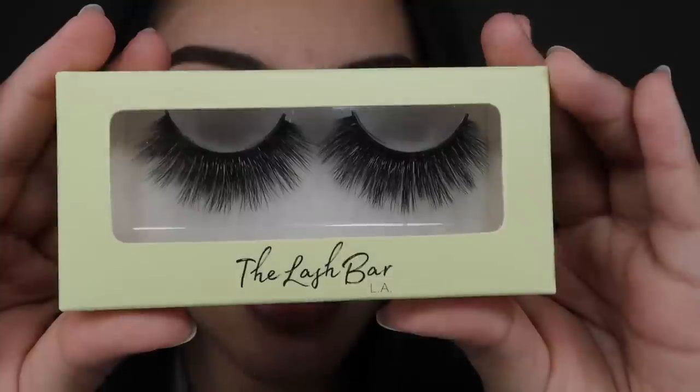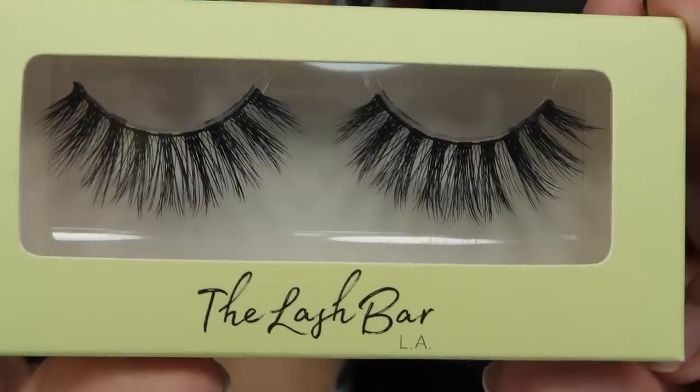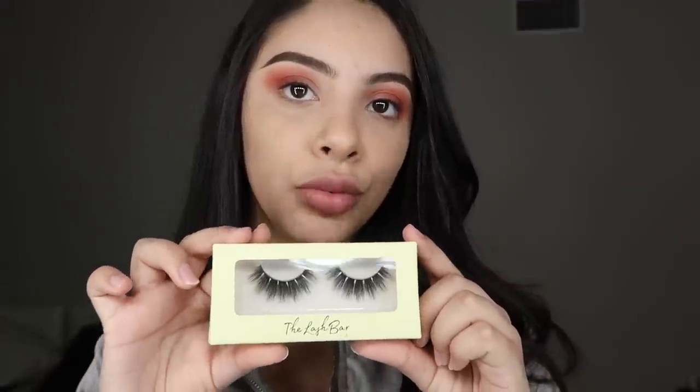I'm gonna go ahead and show you guys all three pairs of lashes that are already released. Initially I was supposed to launch some mink lashes and some faux mink, but the mink lashes are delayed, which is why I only launched faux mink and synthetic. My go-to absolute favorites are Untamed — these lashes right here. Then there's Heartbreaker, and then we got Baby Girl. The most dramatic ones are Untamed right now and I love dramatic eyelashes. I'm gonna try on all three pairs for you guys.